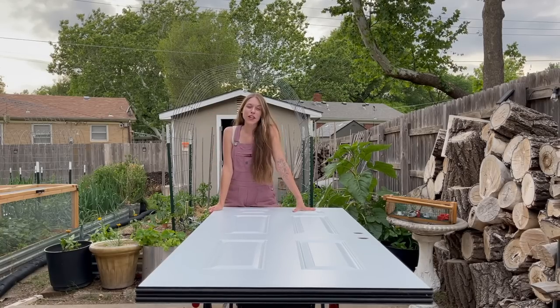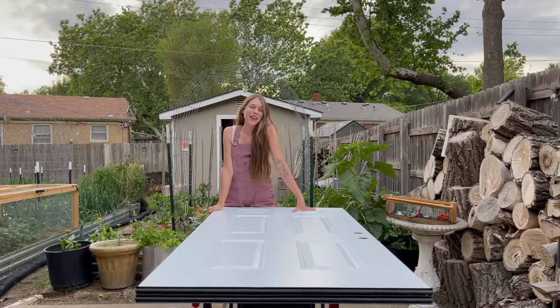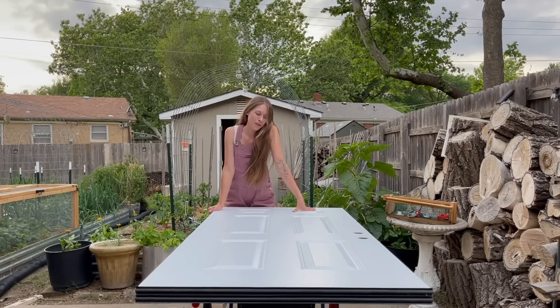Hey guys, welcome back. I have a handful of projects I'm going to be doing over the next few days so I figured I would take you guys along with me.